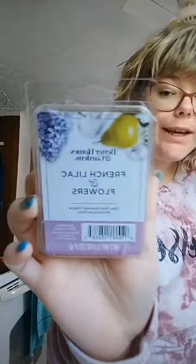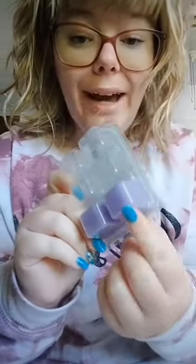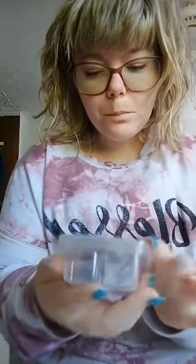The next one I have to show you is like a floral scent, and it's from Better Homes and Gardens as well — you can get it from Walmart. I love the packaging on these two, so cute. And here's the color of the wax — a light purple color, beautiful.